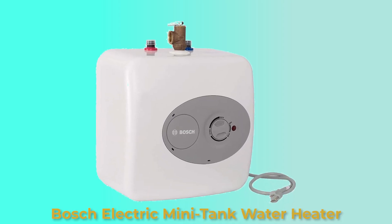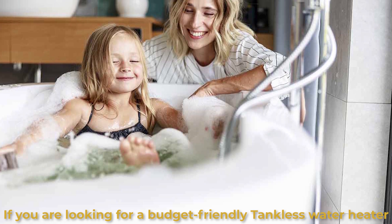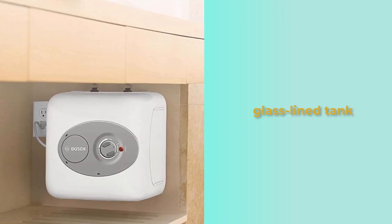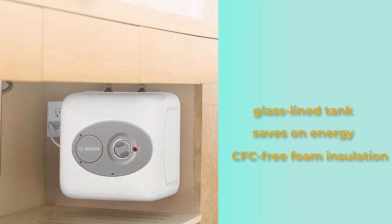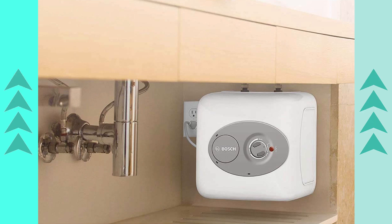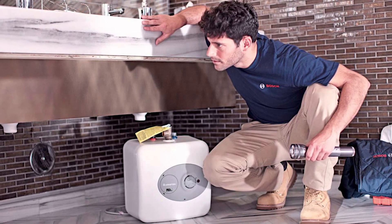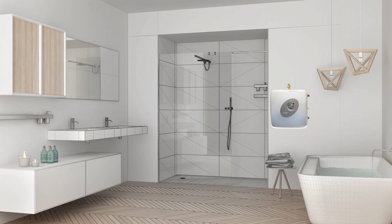Bosch Electric Mini Tank Water Heater. If you're looking for a budget-friendly electric tankless water heater, go no further. This water heater is the cheapest in its class. It's made of durable material — for instance, it has a glass-lined tank for durability. It saves on energy, featuring thick CFC-free foam insulation which maximizes energy efficiency. Also, this water heater is perfect for small spaces. It's lightweight and compact and can be mounted anywhere. Its design is attractive and sleek to blend seamlessly with your home decor.